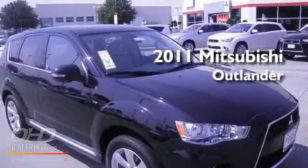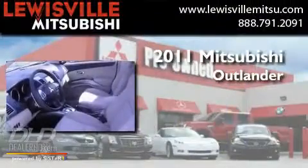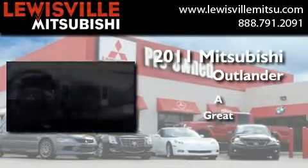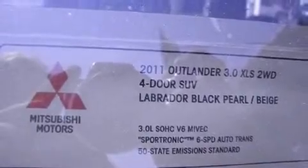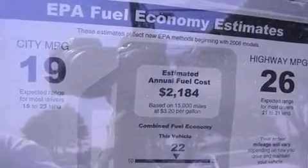This is a brand new 2011 Mitsubishi Outlander. Its top features include air conditioning with automatic climate control, a navigation system, cruise control, a leather-wrapped shift knob, alloy wheels, and an engine immobilizer theft deterrent system.